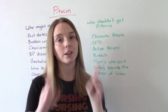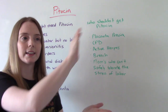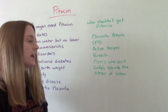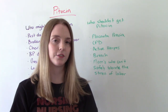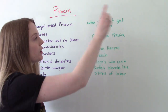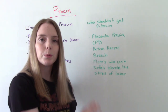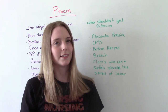Who should never get Pitocin during labor? Those with placenta previa, cephalopelvic disproportion — big baby, little mama — active genital herpes, breech position, and any mom who cannot safely tolerate the stress of labor, such as those with congenital heart defects. This is easy to remember: who shouldn't get Pitocin? Anybody who shouldn't be delivering vaginally in the first place. Placenta previa, CPD, genital herpes — these patients aren't going to deliver vaginally anyway, so it wouldn't make sense to induce them with Pitocin.